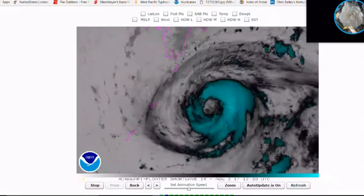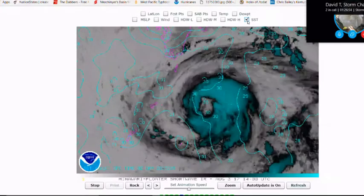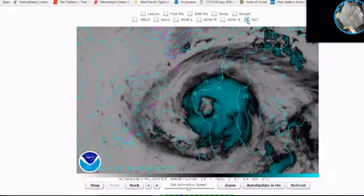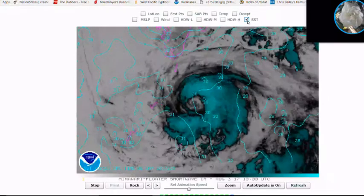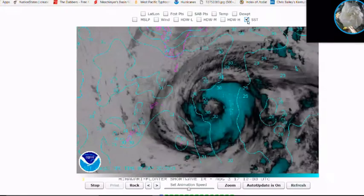Looking at sea surface temperatures, they are not really an issue at this point. Temperatures are around 30-31°C right now, which is plenty warm enough to support a formidable typhoon of this size.